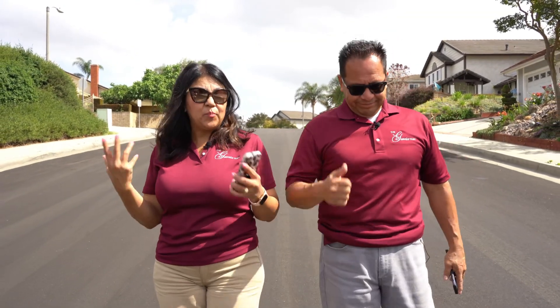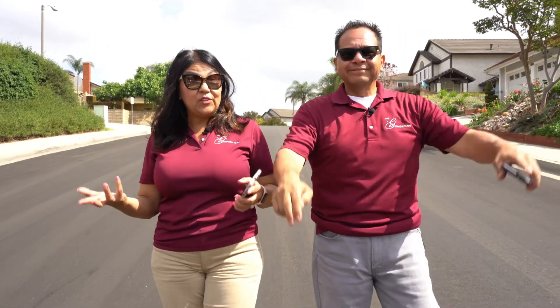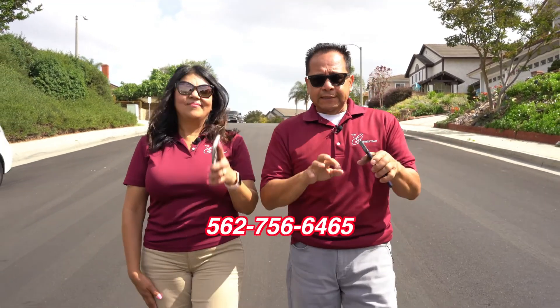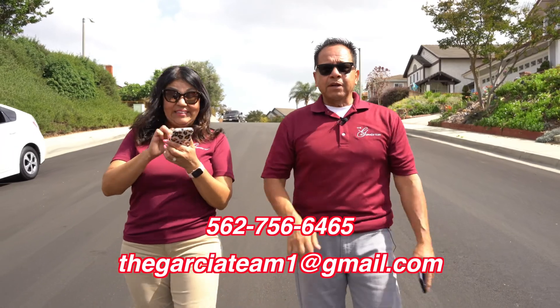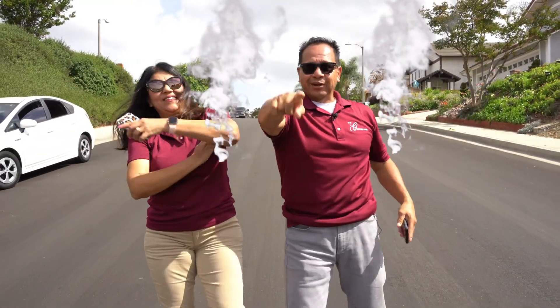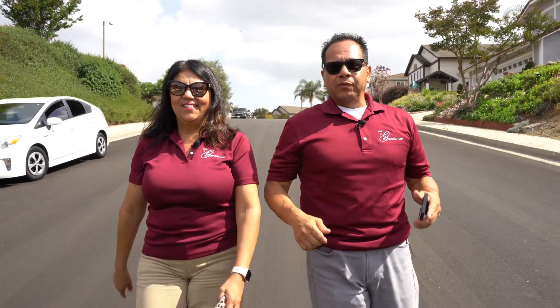So there you have it — hopefully this episode gives you a better perspective of what the Spyglass Hills neighborhood is all about. If you're considering moving out to Whittier or would like to see one of these neighborhoods, simply give us a phone call, send us an email, send us a text message, or even a lightning bolt. Whichever way you'd like to get a hold of us, we got your back when moving to Whittier, California. Thank you!